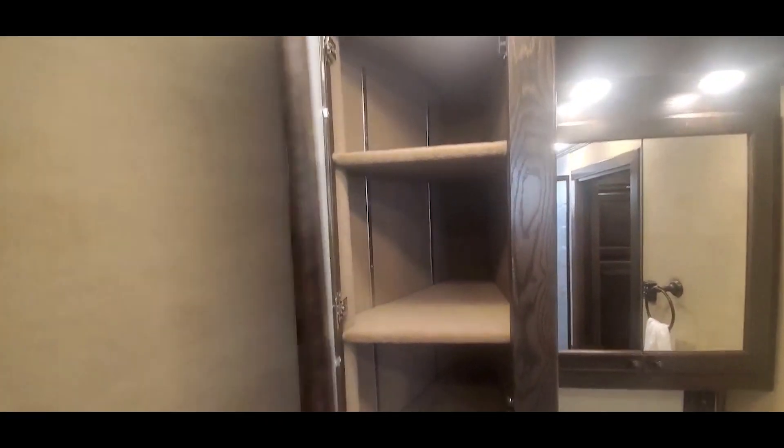It's got a really nice sized linen closet for dirty clothes and linens. You got your floor-to-ceiling wardrobe with a drawer bank in it.